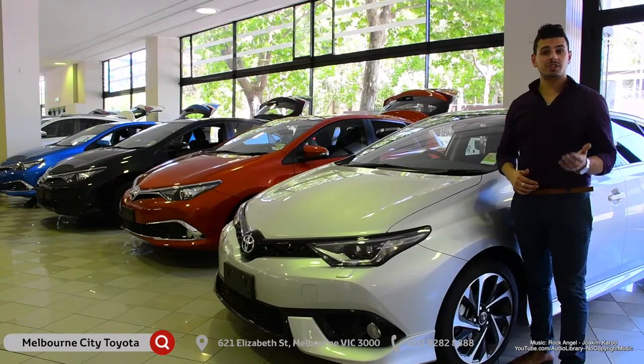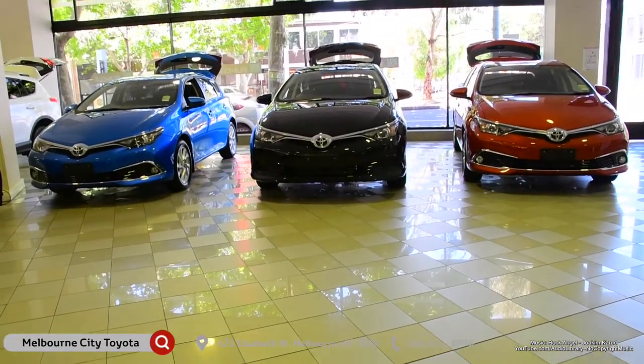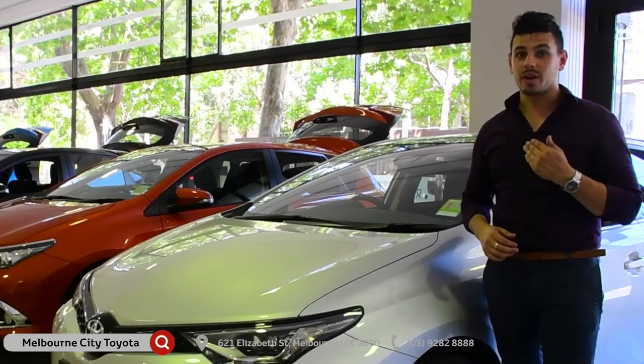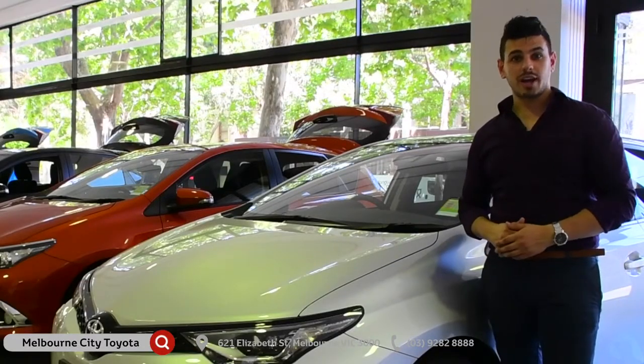With all these safety features, tech, and stunning design, the Corolla should be at the top of your list if you're looking for the perfect hatch. But don't just take my word for it — come on down to Melbourne City Toyota and test drive one yourself.